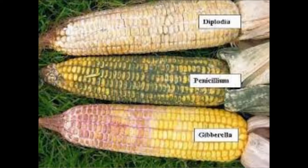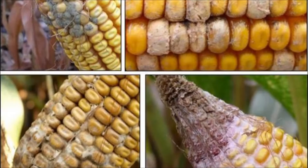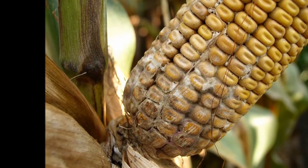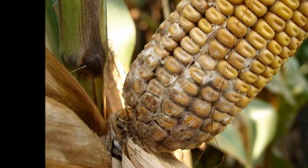Probably the biggest thing going on right now is the ear rots and some of the damage we're seeing out of some of the corn. Principally we're seeing three ear rots, ear molds out in the fields. Diplodia being the biggest one, probably representing 80% of what we're seeing. A little bit of Gibberella, maybe about 10%, and Fusarium making up about another 5% to 10%.